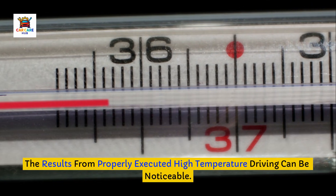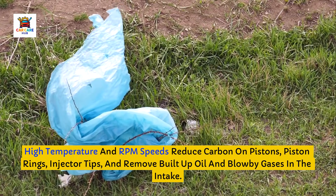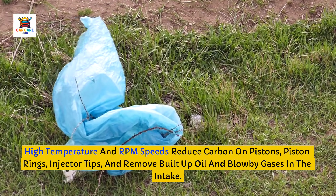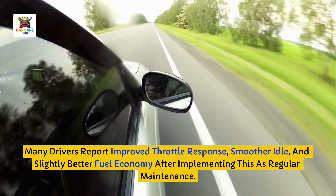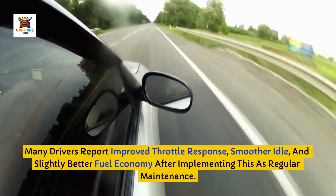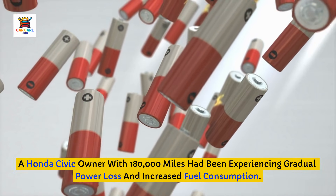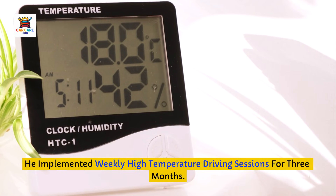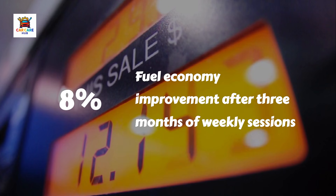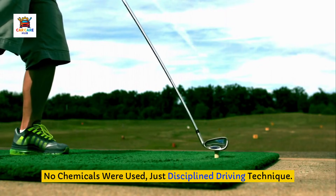The results from properly executed high-temperature driving can be noticeable. High temperature and RPM speeds reduce carbon on pistons, piston rings, injector tips, and remove built-up oil and blowby gases in the intake. It also cleans spark plug tips. Many drivers report improved throttle response, smoother idle, and slightly better fuel economy after implementing this as regular maintenance. Real-world example from Japanese automotive forums: a Honda Civic owner with 180,000 miles had been experiencing gradual power loss and increased fuel consumption. He implemented weekly high-temperature driving sessions for three months. After that period, a compression test showed improved numbers, spark plugs looked significantly cleaner, and fuel economy improved by approximately 8%. No chemicals were used — just disciplined driving technique.